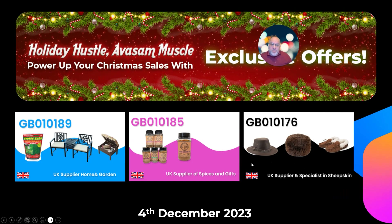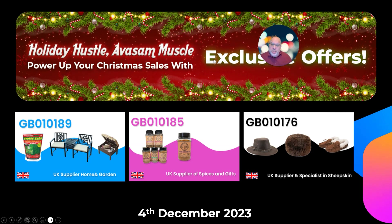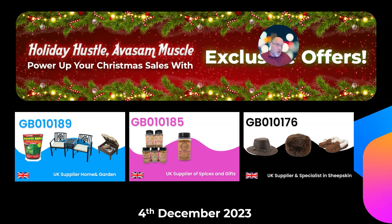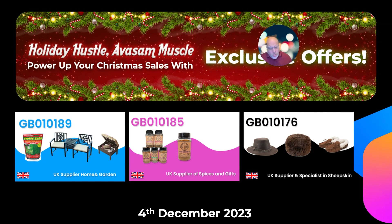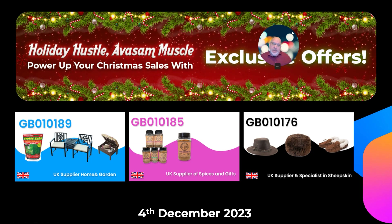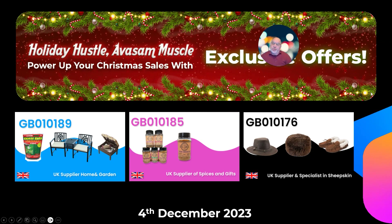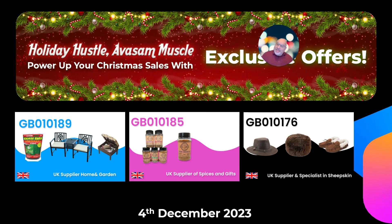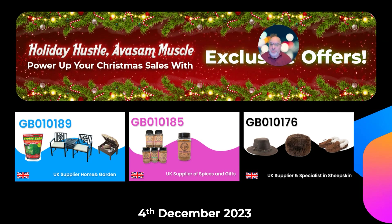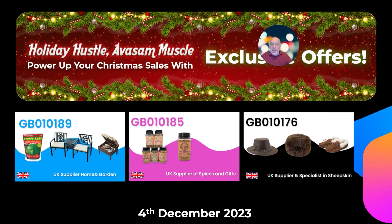Some information for you: we're running a new promotion that started on the 1st. Basically, look out for the banner and follow it into all the products that have promotions during December. There are around about 5,000 of them this month, so well worth having a look at what deals there are on what categories.